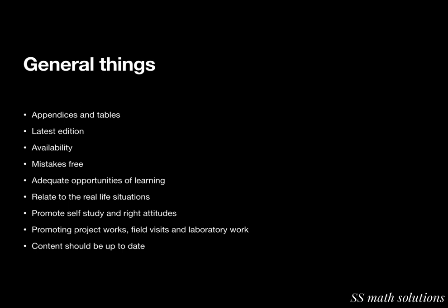Students should get adequate opportunity for learning through independent effort. Problems should connect to real-life situations. The textbook should foster the right attitude towards self-study and self-reliance among pupils, promoted through project work, field visits, and laboratory work. The content should be up to date.